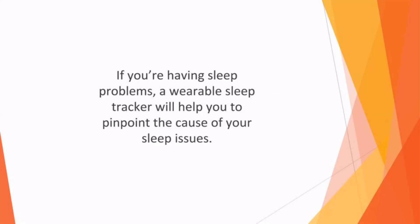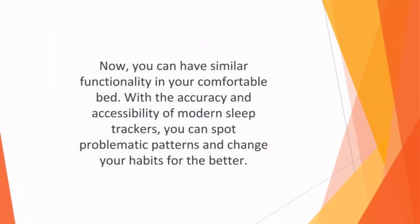If you're having sleep problems, a wearable sleep tracker will help you pinpoint the cause of your sleep issues. At one time, the only option was to go to a sleep lab to get a professional assessment. Now you can have similar functionality in your comfortable bed with the accuracy and accessibility of modern sleep trackers. You can spot problematic patterns and change your habits for the better.